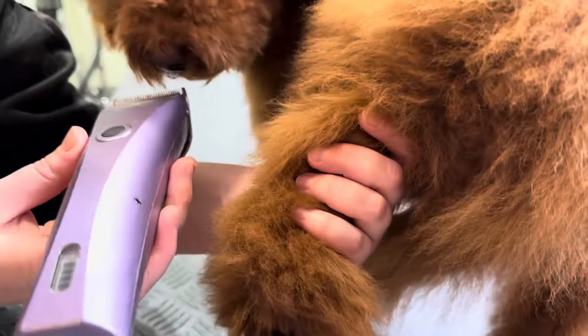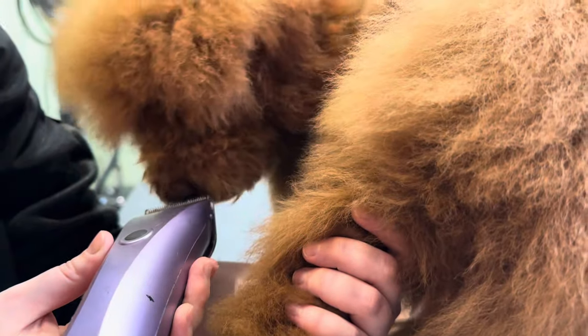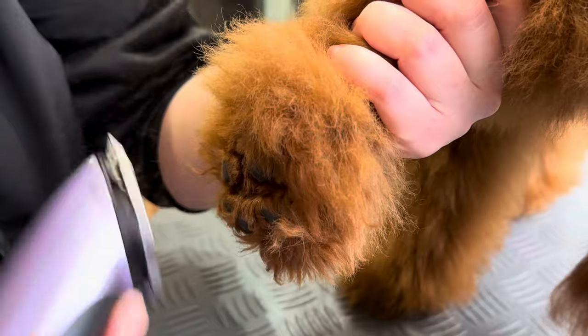Beau and Bruno are both still quite young, so experiences like grooming should give them a bit of a confidence boost.